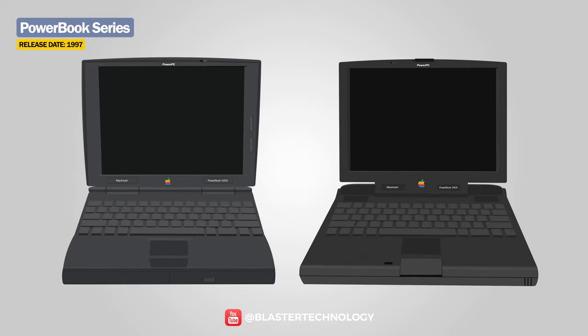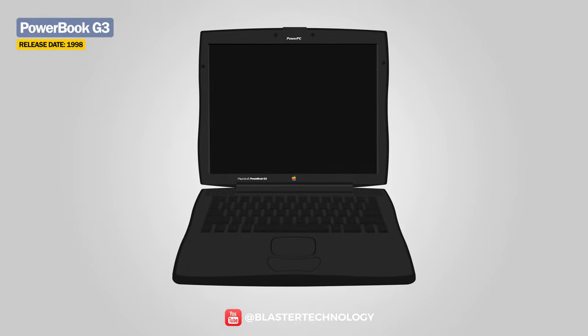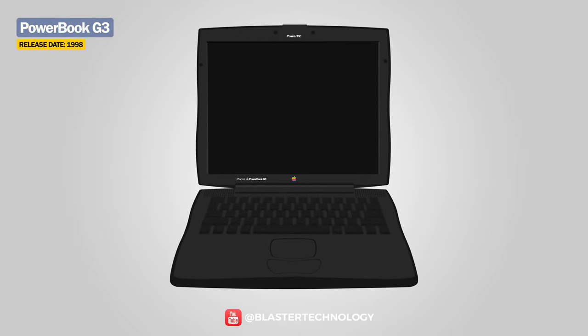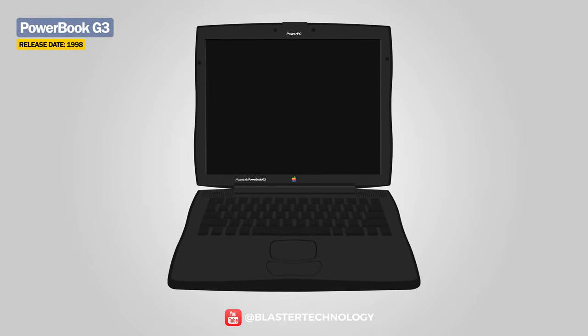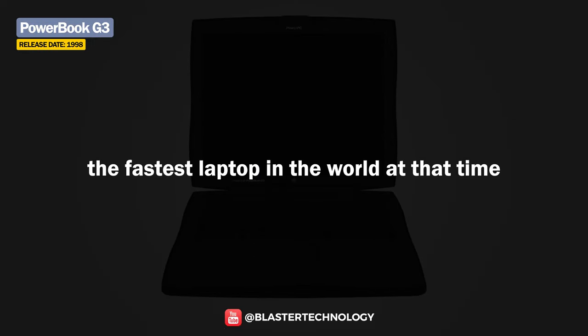The PowerBook 1400 and 3400 were the first PowerBooks to ever include an internal CD drive. In 1998, Apple launched a new series, the PowerBook G3, being the first to use the PowerPC G3 series of microprocessors, making it the fastest laptop in the world at that time.